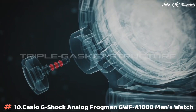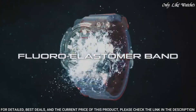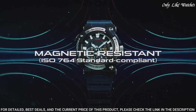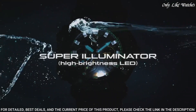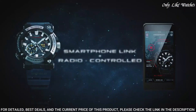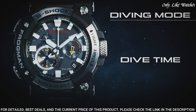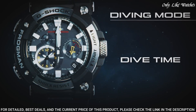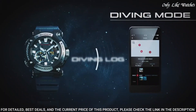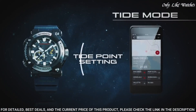Number 10: Casio G-Shock Analog Frogman GWFA1000 Men's Watch. It has Japanese solar quartz movement and 5,623 caliber. Stainless steel carbon case of round shape. Case dimensions are 53.3mm in diameter and 19.7mm in thickness. The dial is black, display type analog. This timepiece has sapphire anti-reflection coating glass. Polymer band, band color blue, water resistance 200 meters.